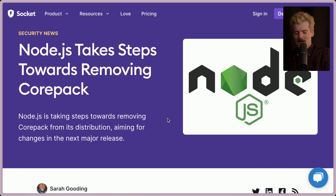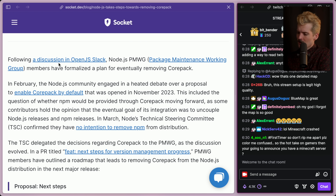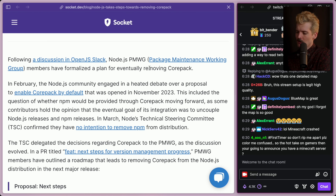Huge shout out to Socket.dev for writing this article. Sarah wrote a really good article previously about the drama, and I had already filmed a video about it — her article was so much better that I redid it. And now I have to do a new video because Sarah has a new article. The news is more heartbreaking because Node has started taking steps to remove Corepack from the distribution, aiming to have it removed entirely by the next major release.